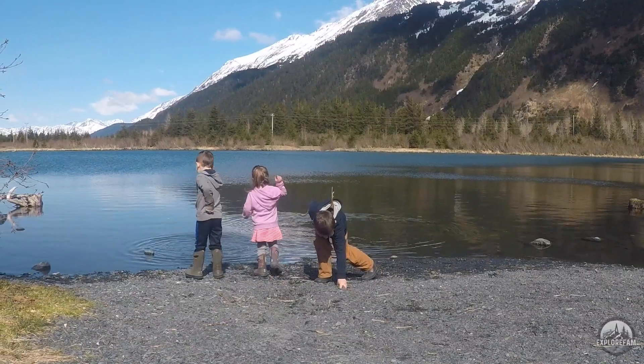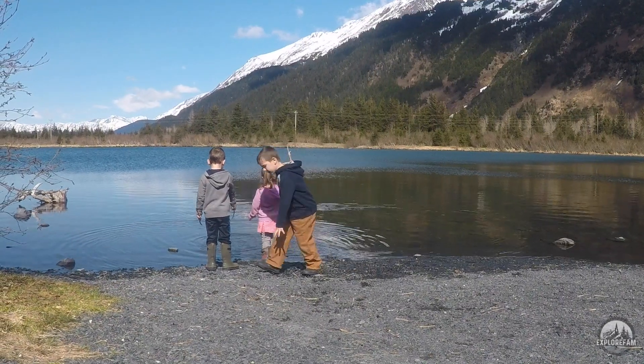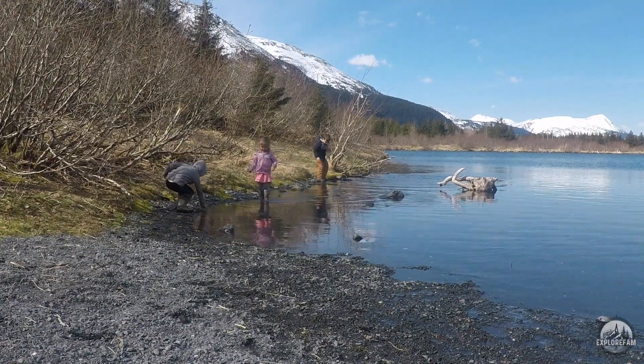One of the reasons we like this campsite so much is because there's this lake right here that we can take the kids over and just let them play. It's really peaceful, and it's not too far from our house, which is always convenient for a one-night camping trip.